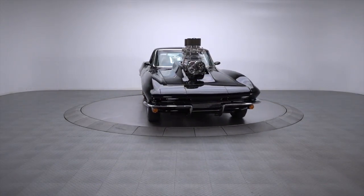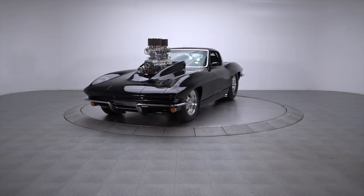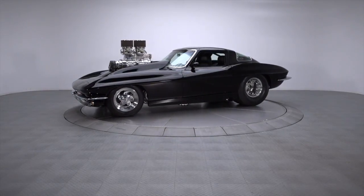Combining a stretched body with a strong 4-speed and 632 cubic inches of supercharged Dart Big Block, this 1200 horsepower Corvette was made to prowl the pavement and dominate the drag strip.